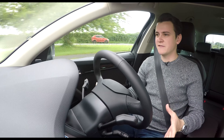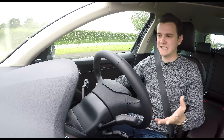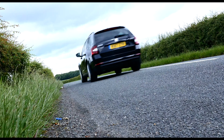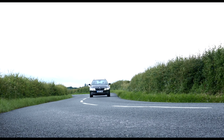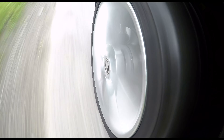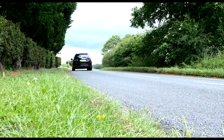Nothing has changed mechanically for the 2017 Octavia estate, so you can expect it to drive just like it did before — which is to say it drives a lot like a Volkswagen. It's sensible, comfortable, easy to drive around town, and will just happily cruise along on the motorway. Everything you'd want from a car, really, as long as that doesn't include anything to do with sporty driving.